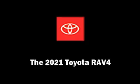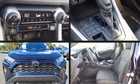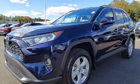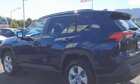Load your family into the 2021 Toyota RAV4. Top features include a split folding rear seat, a tachometer, turn signal indicator mirrors, lane departure warning, rear wipers, and more.